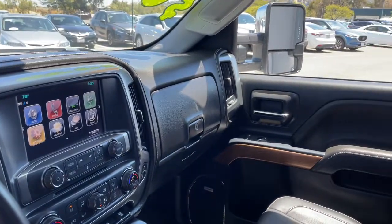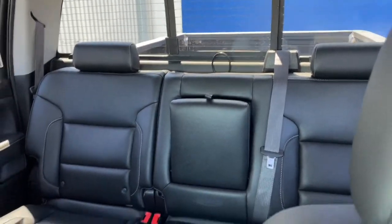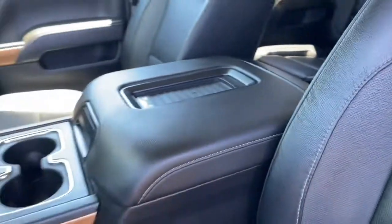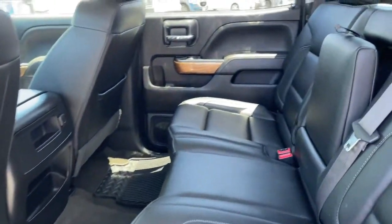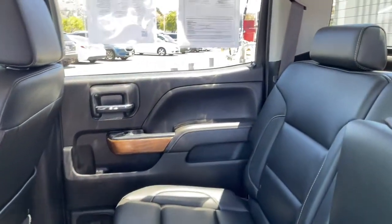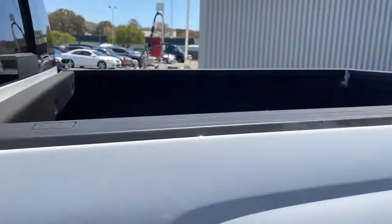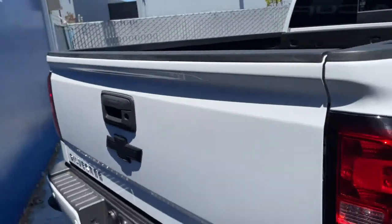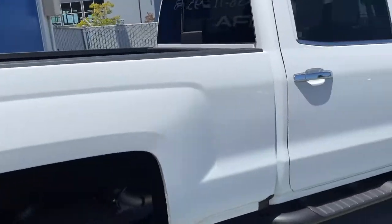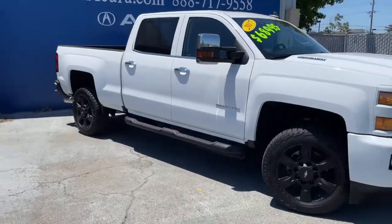It's a really nice, super clean truck with heated leather seats and a sunroof. It does have the Duramax 6.6 liter turbo diesel. This truck does have the sports edition, really good room in there, and it does have a bed liner as well.